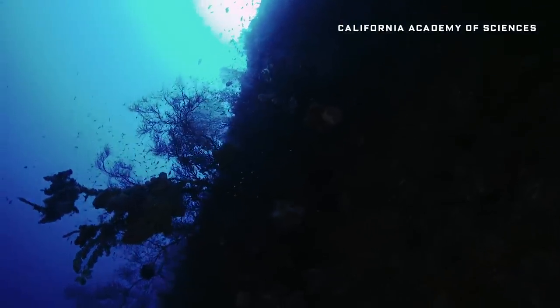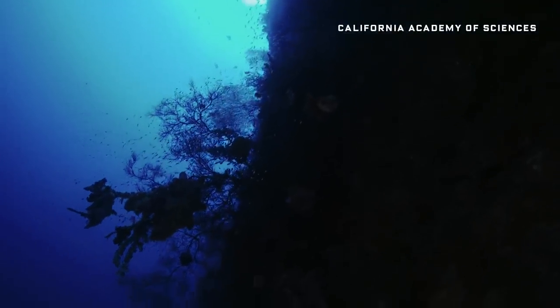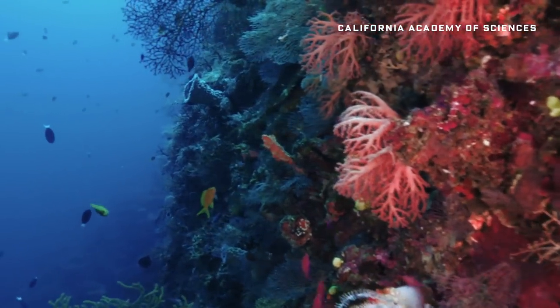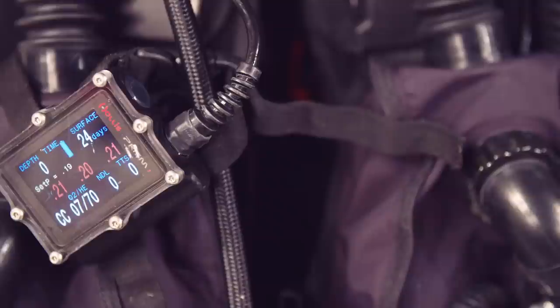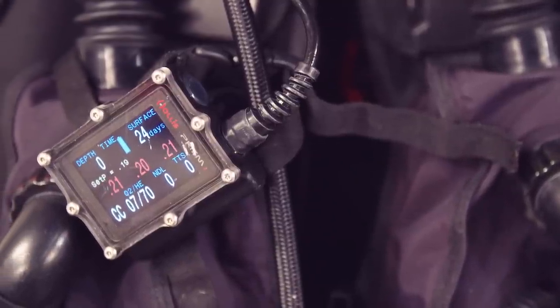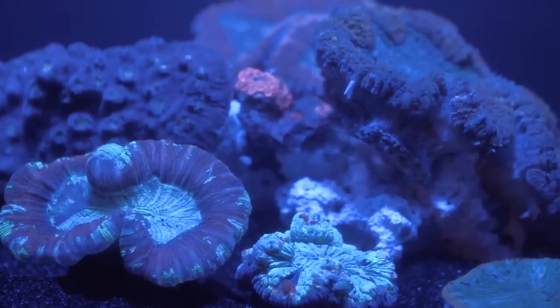Up until now, the reefs of the Twilight Zone have been too deep for normal scuba diving, and too shallow to justify the expense of exploring with a submersible. But thanks to some fancy new diving tech, the Academy of Sciences is finally bringing the deep reef to the public with a first-of-its-kind exhibit.